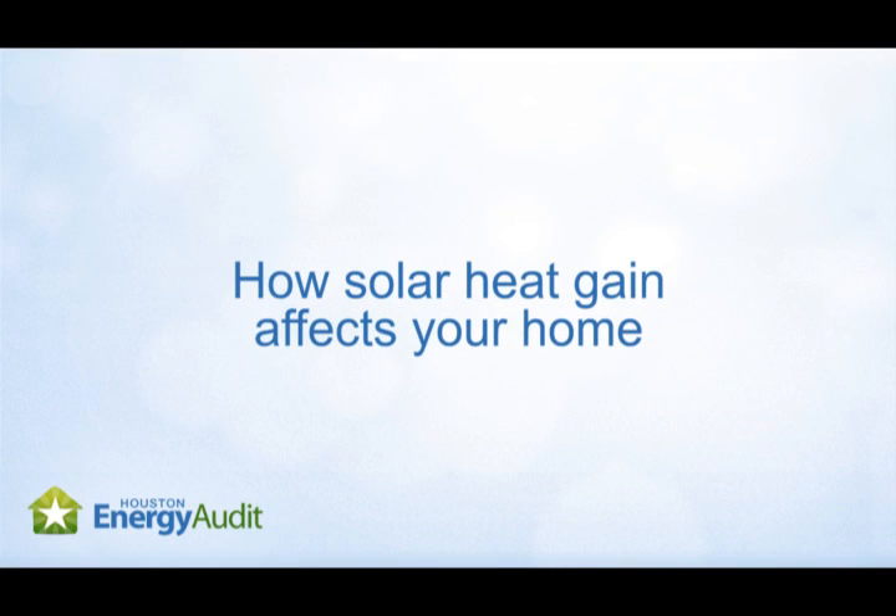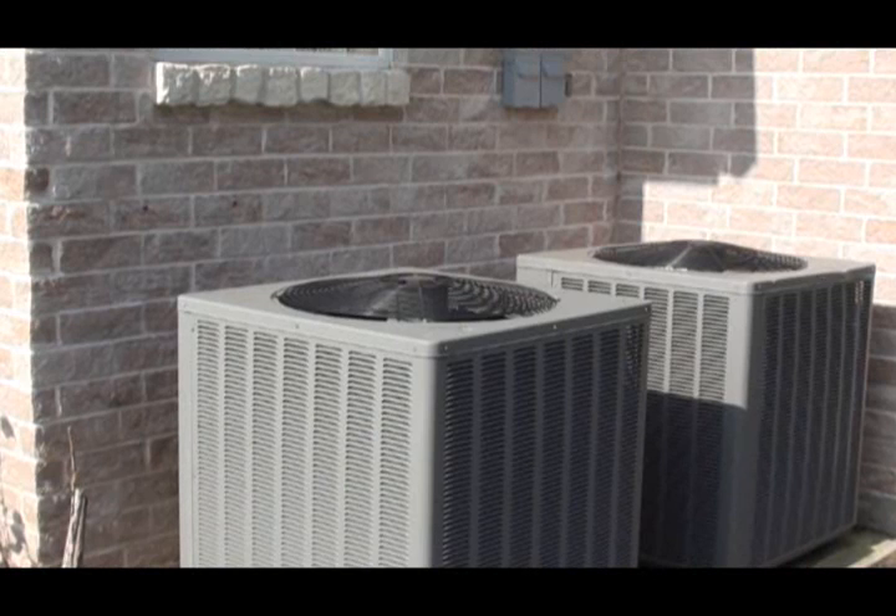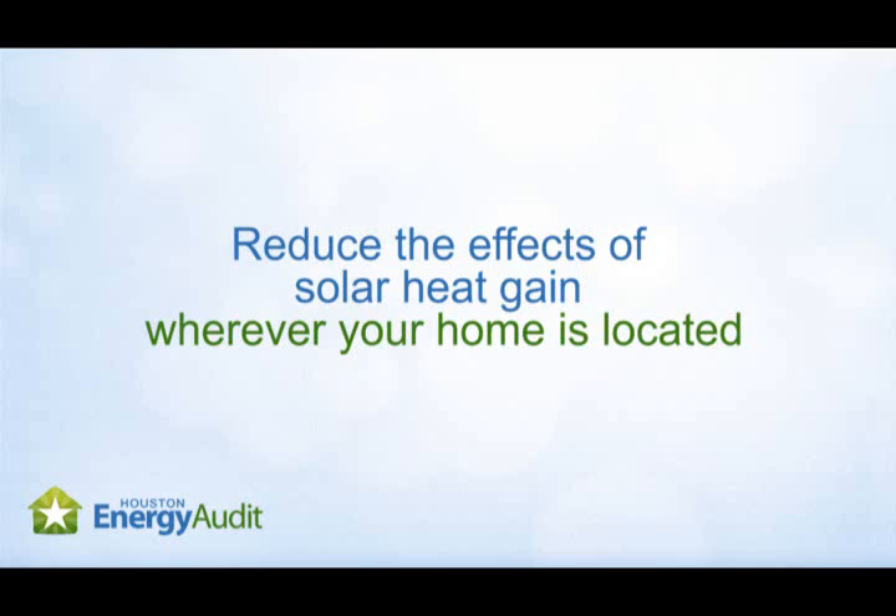When the sun's rays bake your home, solar heat gain is to blame. This type of radiation is a problem in the sunny, hot Texan climate, where air conditioning is essential to cooling your home year-round. And the more solar heat your home absorbs, the more money you spend cooling it. Although the location and positioning of a home have the biggest effect on its solar heat gain, there are many steps we can take to reduce its effects.